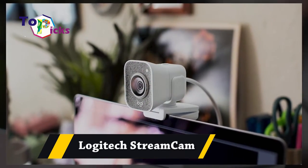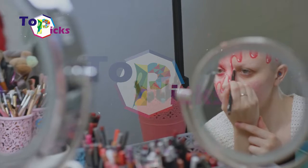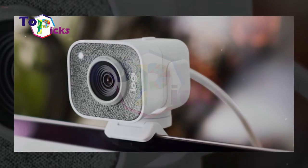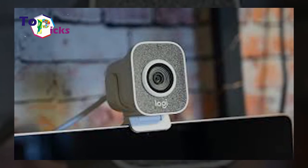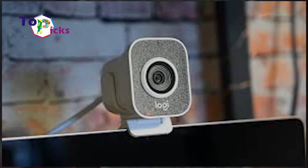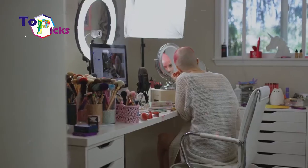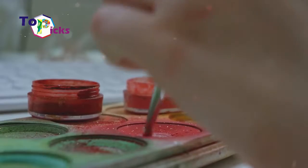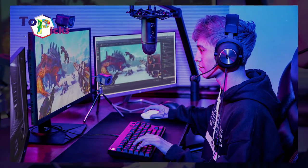Logitech Streamcam. This Logitech Streamcam is a perfect option for video conferencing, video chatting, and live streaming. This webcam features 1080p and many other tools to create your own content, including autofocusing, smart exposure, facial tracking, up to 60 frames per second frame rate, and a flippable design. This webcam uses USB Type-C and can be mounted on a tripod.